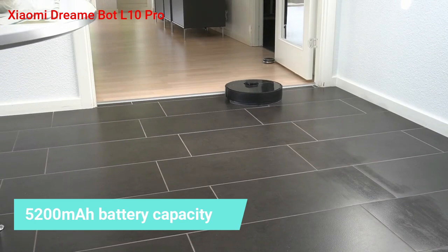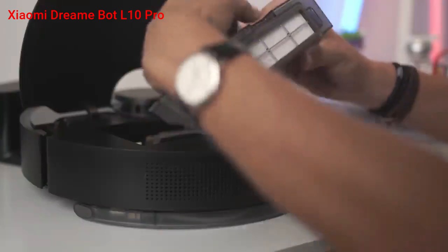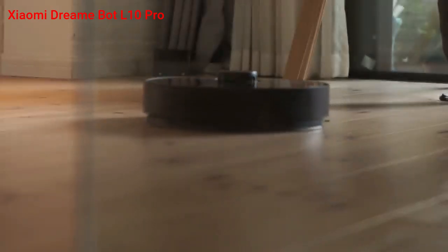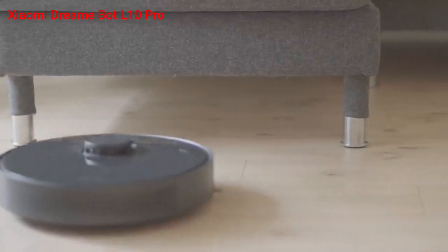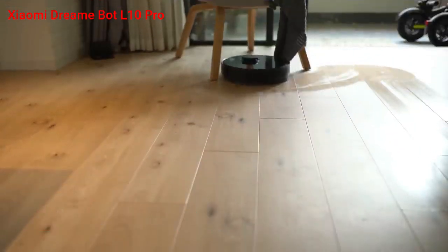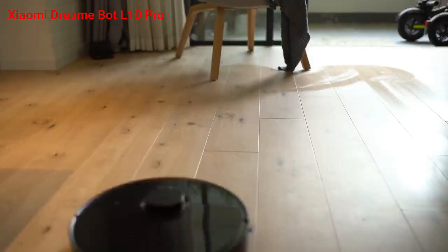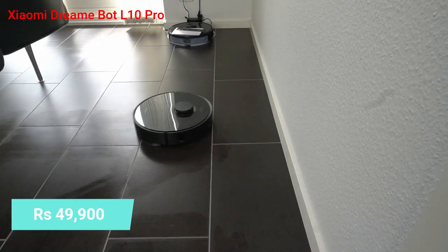With a 5200 mAh battery and a 570 ml dust bin tank, the robot does a pretty good job vacuuming a 2000 square feet house. With the help of its front-mounted 3D camera, the robot can detect obstacles such as cables, footwear, and furniture, avoiding and going around them. Mopping mode is enabled when a 270 ml water tank is attached. Like other robot vacuum cleaners, you can map, create no-go zones, and schedule or select the room to be vacuumed or mopped. The Dreame L10 Pro is available for Rs. 49,900 on Amazon India.